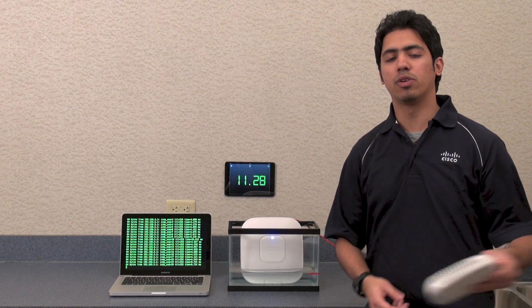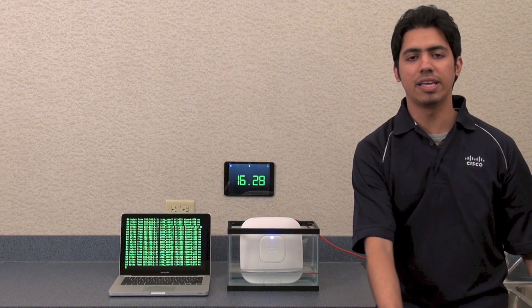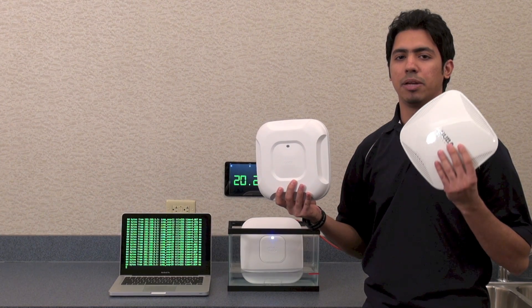We will start with the N APs first with the Aruba 135 and AP 3600 from Cisco, and then move on to the AC models with the AP 3700 and the recently redesigned AP 225.